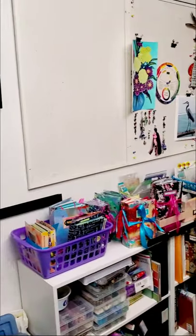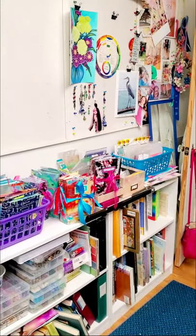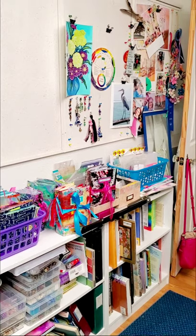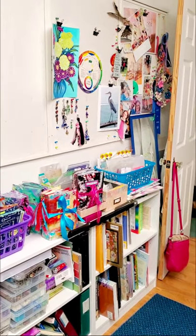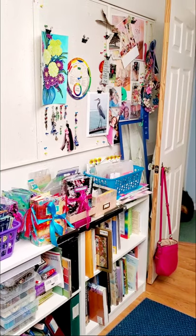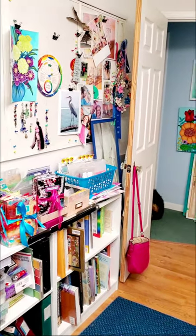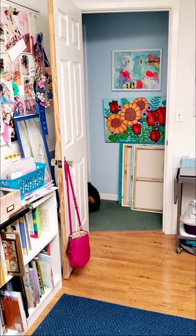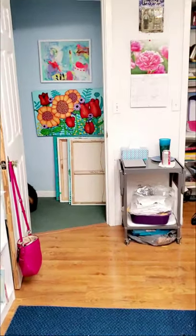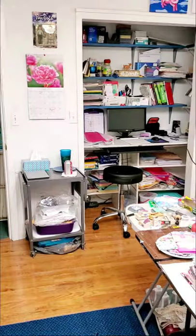My bulletin board — that's my idea board. You can see that I've made some dangles there to go on the spines of my books. Then it goes out into my hallway where I've got stuff stacked up. And then we're back to the beginning.